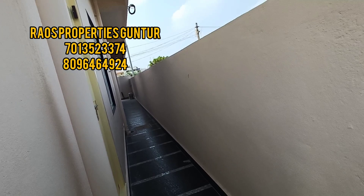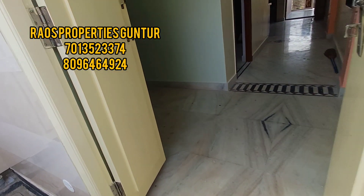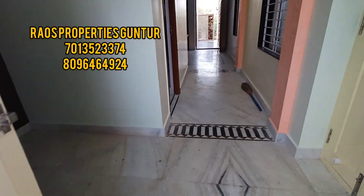The house is also in Dubai. It is a fully finished house. The owner has a residence in Dubai.